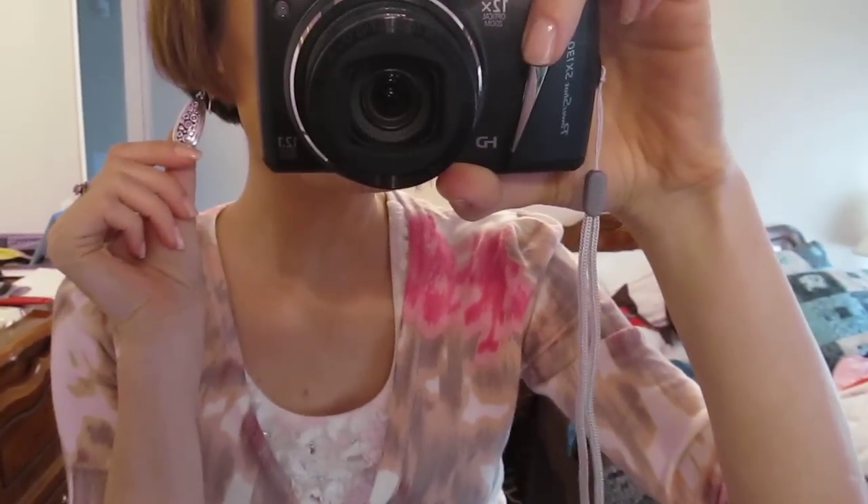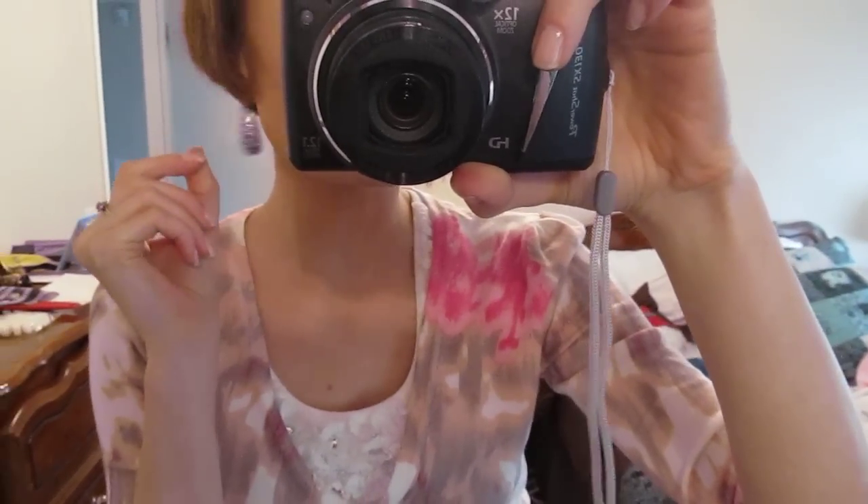The earrings are from Brighton and they just have little designs on them. And just a soft pink manicure color on the nails.